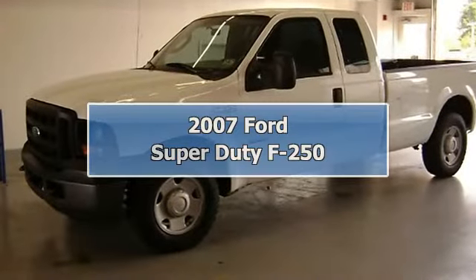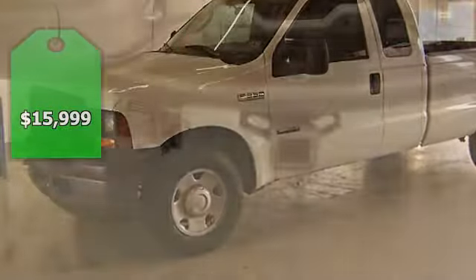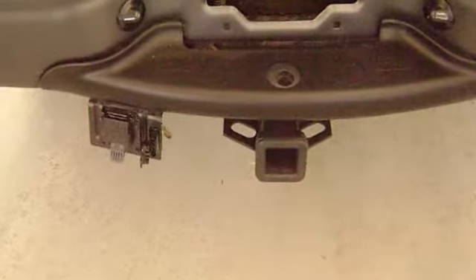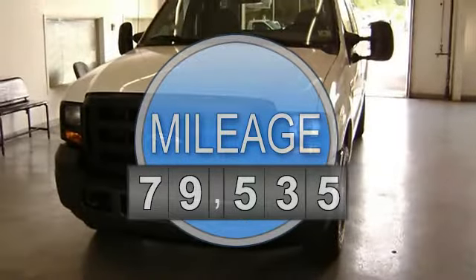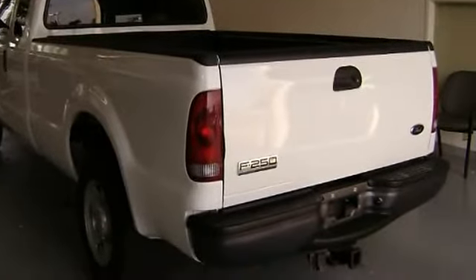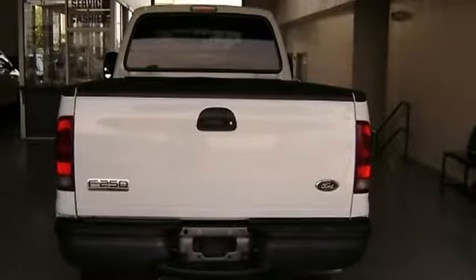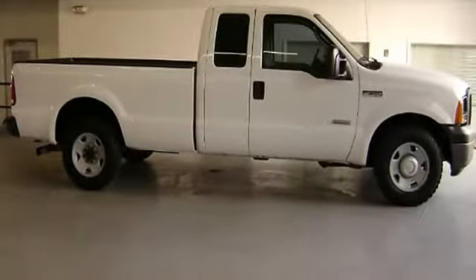Built for tough: 2007 F-250 Super Duty diesel. The body of this vehicle is straight and the paint is in excellent condition with just 79,535 miles — this truck is barely broken in. 100% AutoCheck guaranteed. Very clean interior; all electronic components and interior components are in good working order.